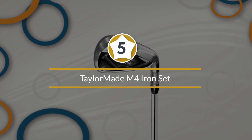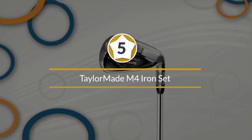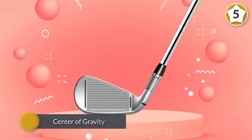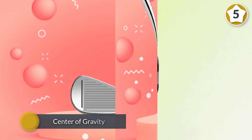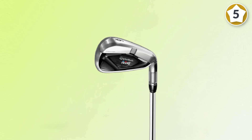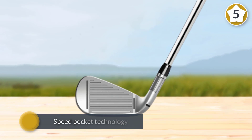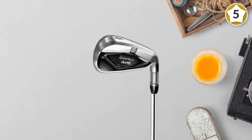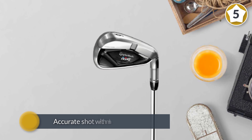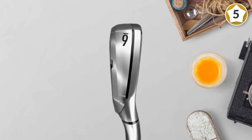Number five: TaylorMade M4 Iron Set. These are certainly one of the best golf irons for the money, featuring low center of gravity, improved swing speed, and a thinner frame. The main attraction is its Speed Pocket technology, which makes the iron lighter so you can take accurate shots with minimum force. Forgiveness has improved greatly in the M4, providing consistent accuracy and helping you reach shots from greater distances.